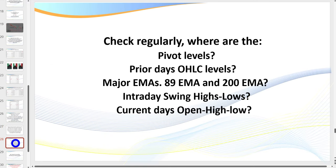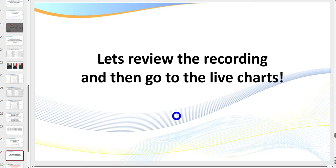Just before we go to the recording, a couple of things to consider on the charts: I refer to pivot levels, the current and prior day's open, high, low, and close levels, the major EMAs — particularly the 89 and 200 EMAs on the anchor charts — and the intraday swing highs and lows. All of these are what we call price magnets, also major areas of support and resistance. Most trading platforms have indicators that will plot all of these automatically.